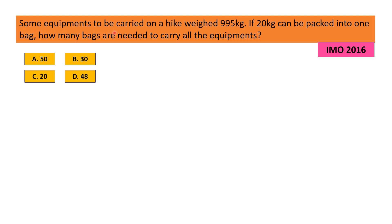Some equipment to be carried on a hike weighs 995 kg. If 20 kg can be packed into one bag, how many bags are needed to carry all the equipment? Option A: 50, Option B: 30, Option C: 20, Option D: 48.